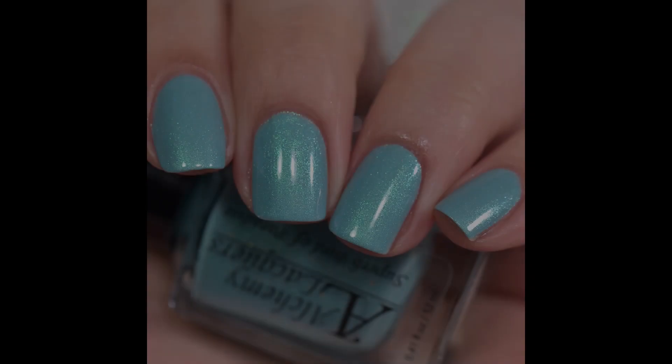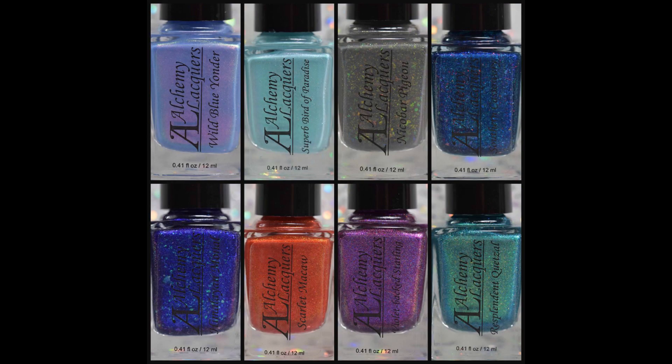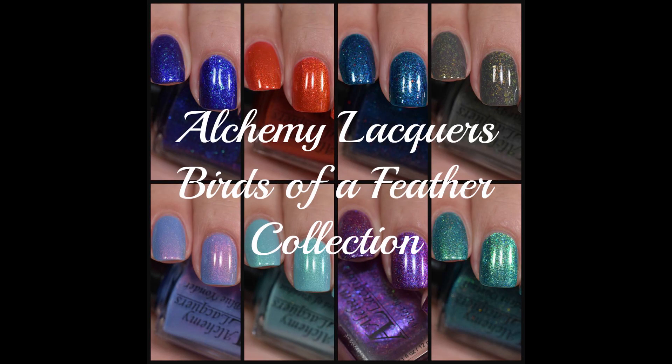That wraps up the Birds of a Feather collection from Alchemy Lacquers. These will release April 25th at 7 p.m. Eastern Standard Time in her shop, which will be linked in the description box below. Thank you for watching — subscribe if you aren't already, let me know what your favorite is, and I'll talk to you next time. Bye guys!